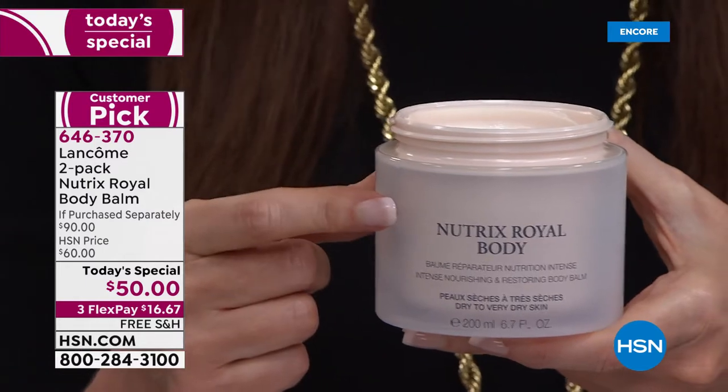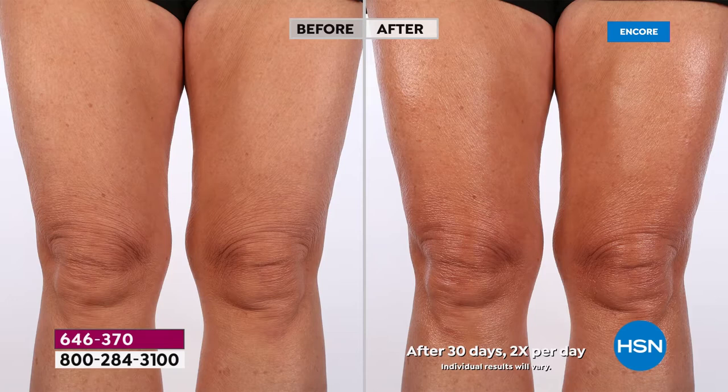One time we had it here and we sold out. I went to a Lancôme counter and I said, 'Hey, do you have that Nutrix body balm?' And they said, 'Huh, the what?' They didn't know. They didn't know the secret handshake.